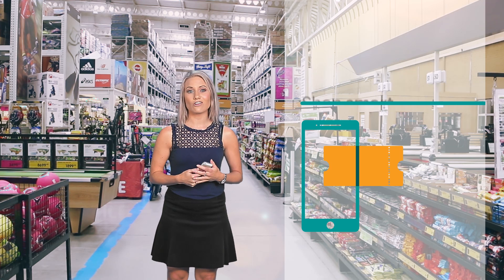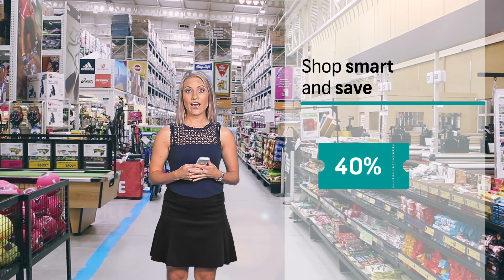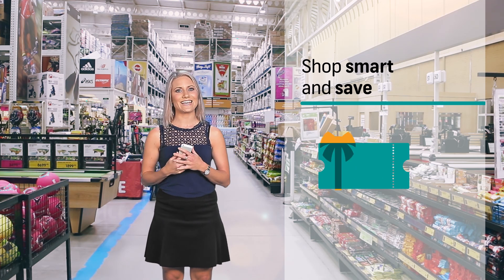You too can also start shopping smart. Save up to 40% when buying vouchers with e-bucks for yourself or someone else as a gift.